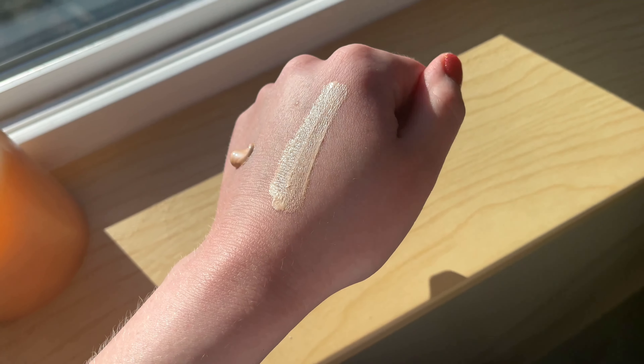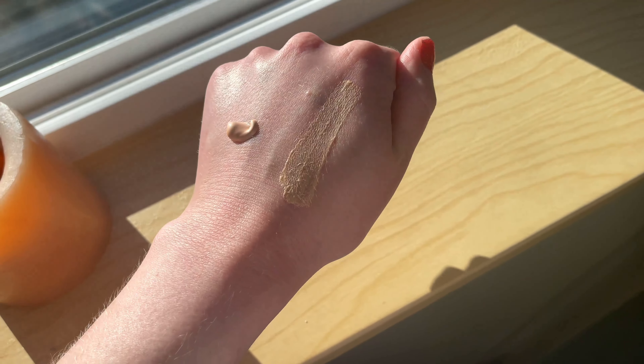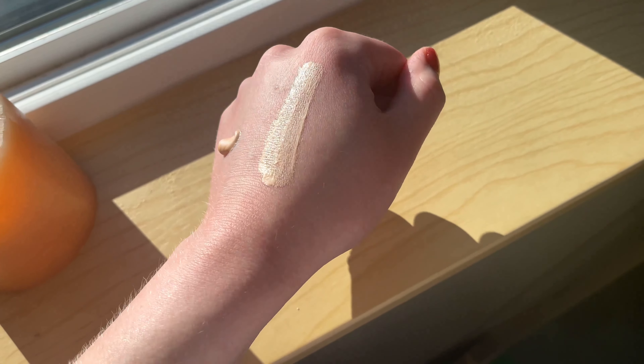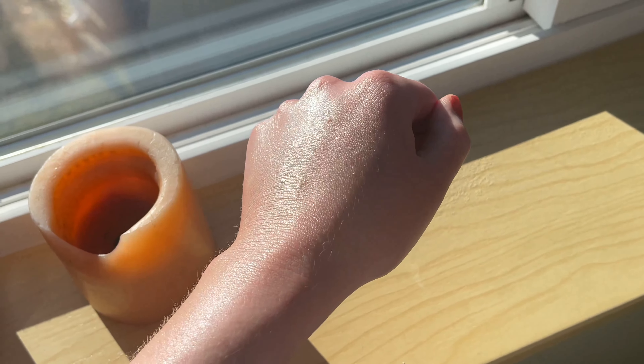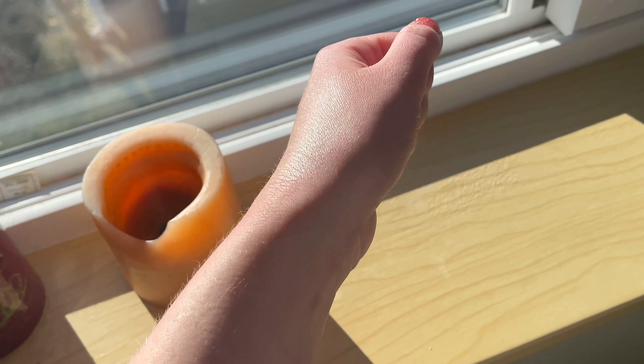So this is what they look like not blended out — this is the Charlotte Tilbury here, and then this is the Auric. You can see the Auric is much thicker, whereas the Charlotte Tilbury is more lightweight. So here they are blended out — this is the Charlotte Tilbury, and then this is the Auric on this side. They do look pretty similar on the skin. So I'm going to be using both of these products as a base and then as a highlight as well.